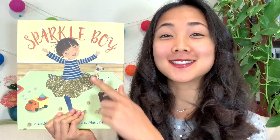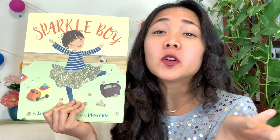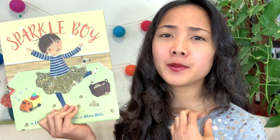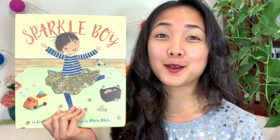In this book, we are going to read about a little boy who loves wearing and dressing up in sparkly things. I have my own sparkle shirt here, and he loves wearing sparkly dresses, skirts, jewelry — all these sparkly things that his sister likes to wear too. We're going to read about what people around him think about that and how he feels about it.